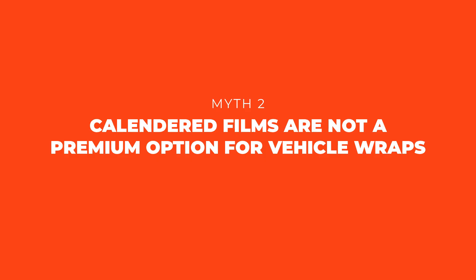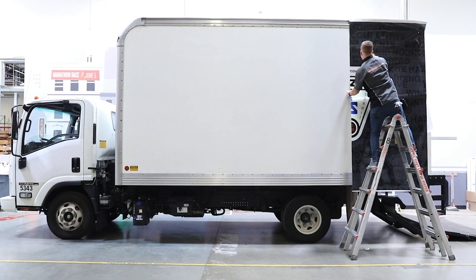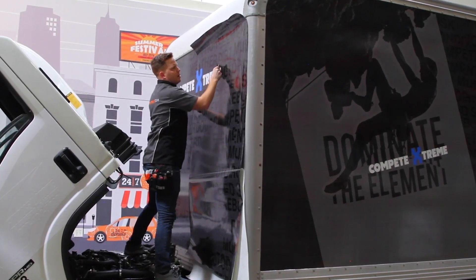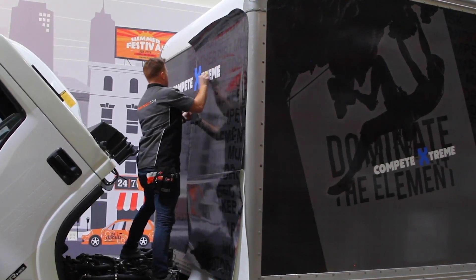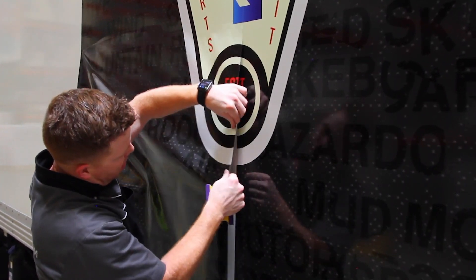Myth number two: calendared films are not a premium option for vehicle wraps. Calendared films are an excellent, cost-effective option, especially for partial wraps. Although some wraps extend to the full term of a vehicle lease, other times a seasonal or short-term graphic will suffice. The fact is, a calendared film can be utilized to deliver a premium vehicle graphic — whether for short, medium, or long term. That's literally what it's made for.